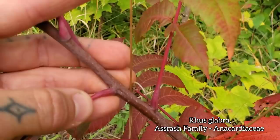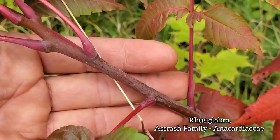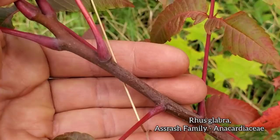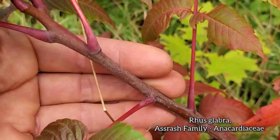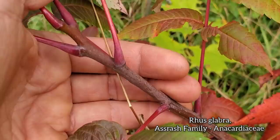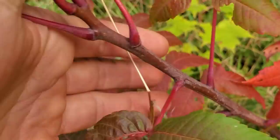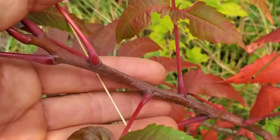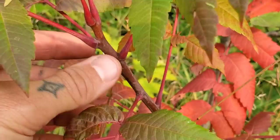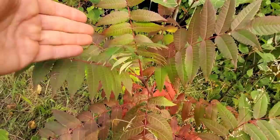That glabrous stem differentiates Rhus glabra from the closely related Rhus typhina — the staghorn sumac — which has a fuzzy stem. They call it staghorn sumac because it kind of reminds you of deer antlers — kind of fuzzy. Rhus glabra has pinnate foliage and it changes color real nice in the fall. Camera's not focusing — too much caffeine running through me — but you got a glabrous stem right there with no hair on it, that's the important differentiating factor.